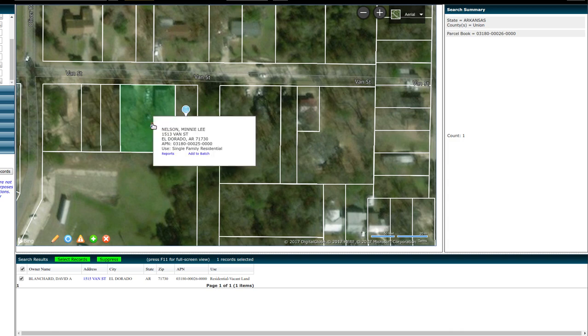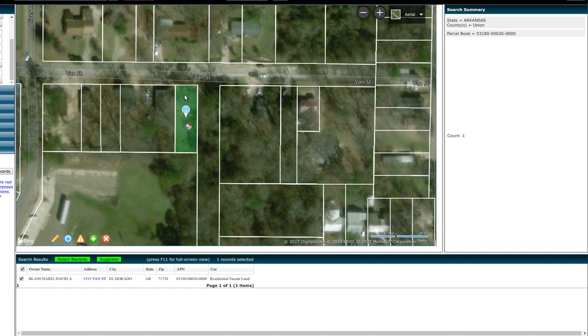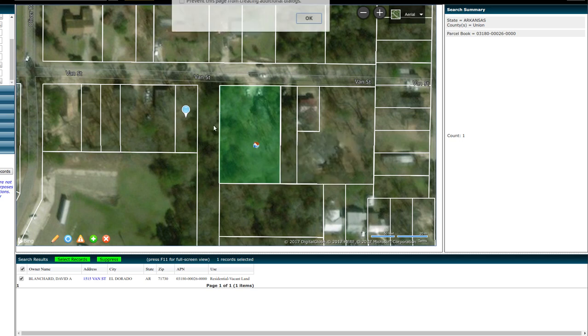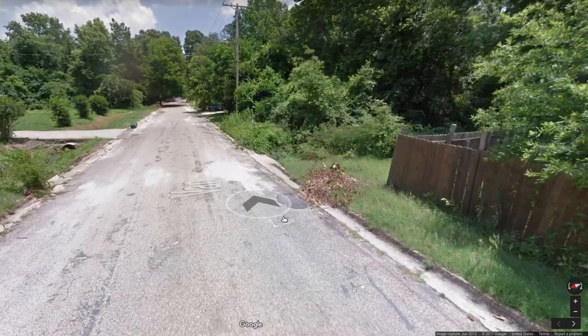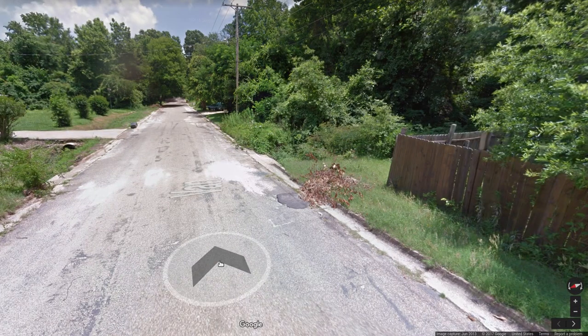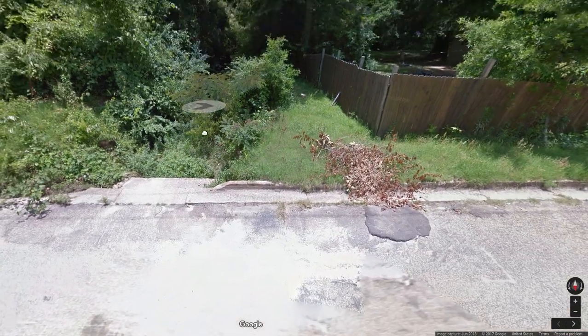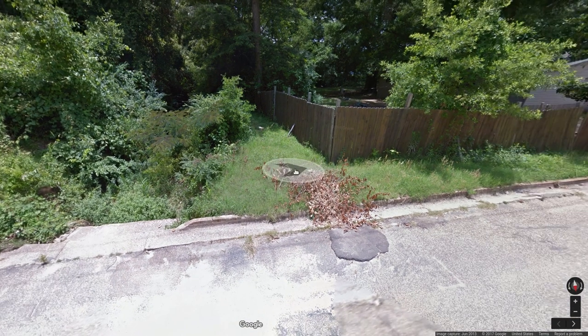It looks like someone else owned the property next to them, and they didn't pay the taxes on it, so I got it. Across the street it's different people. There's theoretically a street in here on the other side of this house, and then there's a lot. The street isn't cut or anything — or maybe there's a gap there for the water. That makes more sense; there's a drainage way through there, so they didn't sell that land.